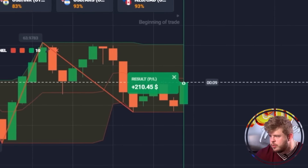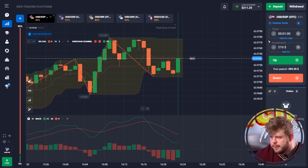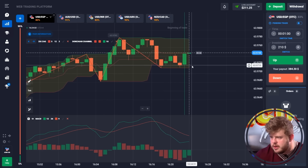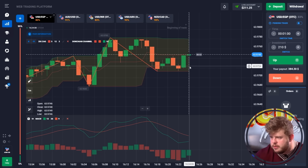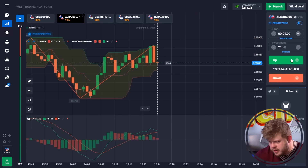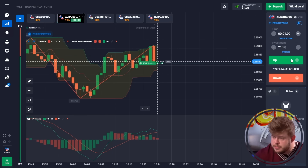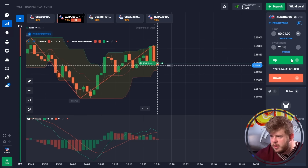One more profitable trade — we have around $211. We've changed our investment to $210. Let's check AUD/USD. According to this chart, we've touched the middle line of the Donchian Channel, which gives us a strong signal of a potential reversal moment. We're opening a buy position again, investing $210. I expect price to move toward the upper band of the Donchian Channel indicator, and if it does, we'll get profit again.